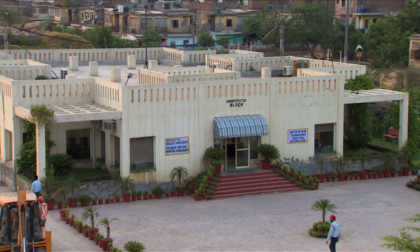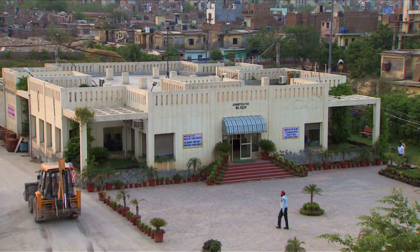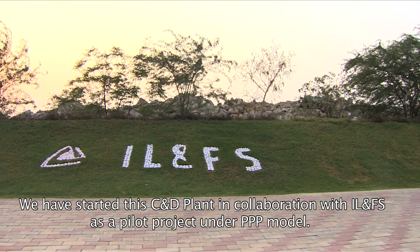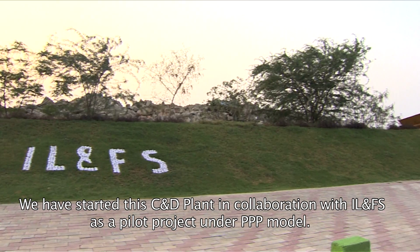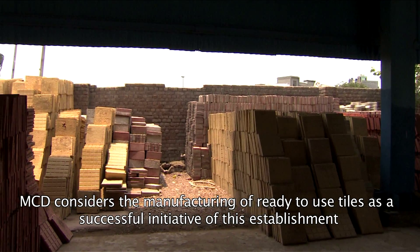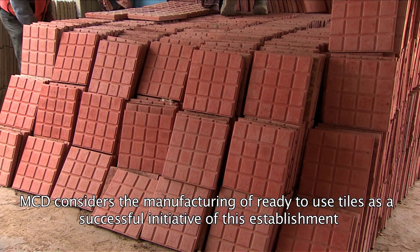This unique project at Burari Jahangirpuri is based on a public-private partnership framework. We have started with IL&FS C&D plant in PPP mode as a pilot project. We have started with tiles, manhole covers, and paver tiles.